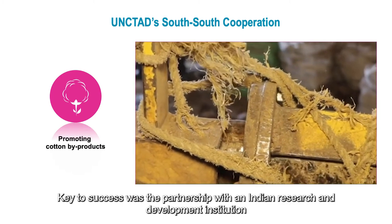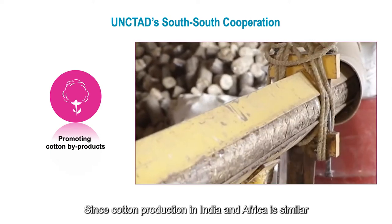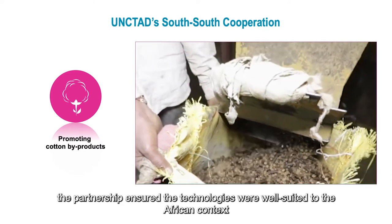Key to success was the partnership with an Indian research and development institution. Since cotton production in India and Africa is similar, the partnership ensured the technologies were well-suited to the African context.